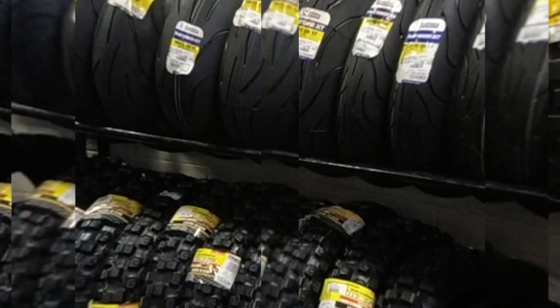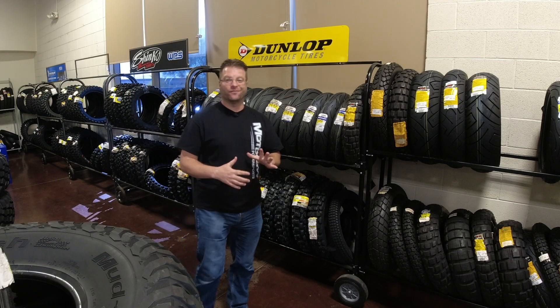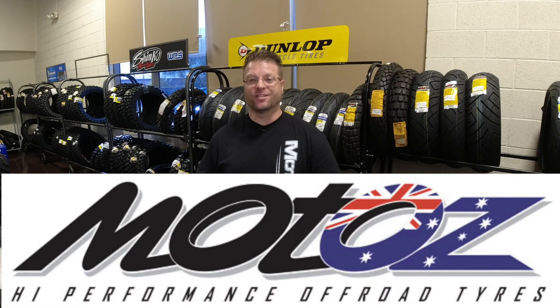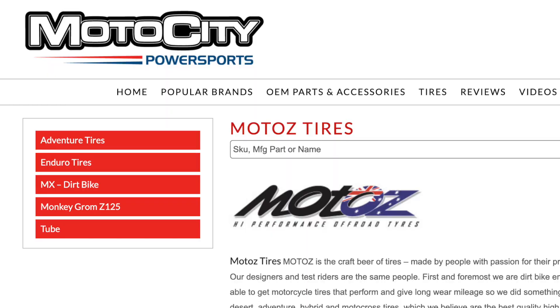What's going on guys, Kyle Bradshaw from Motor City here. I have an exciting announcement: we have just become an official Motaz tire dealership. That's right, we're going to stock the full line of Motaz tires right here in North Phoenix.